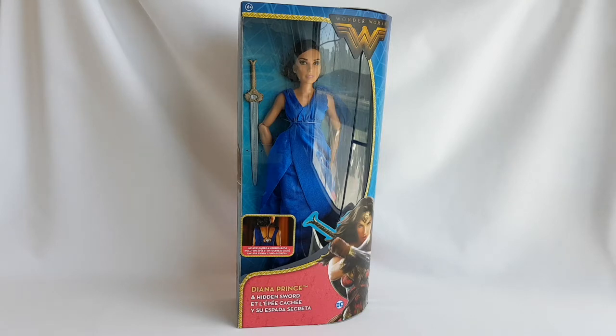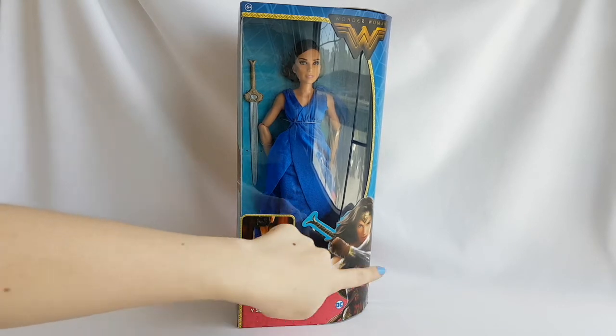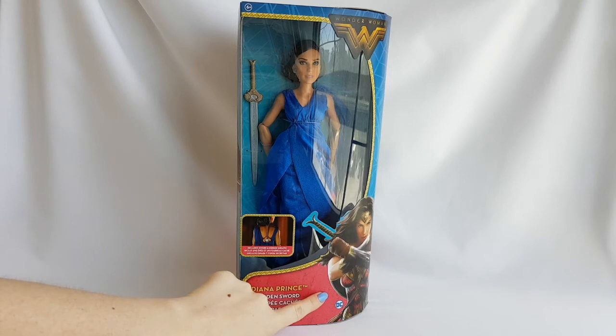In the top right corner, here it says Wonder Woman, here is the name of the doll, Diana Prince and Hidden Sword, and here is the picture of Wonder Woman.